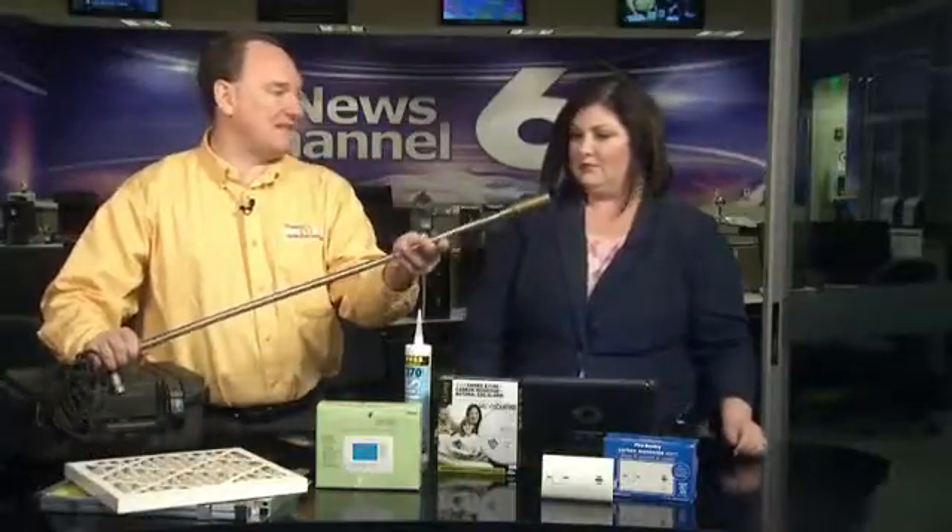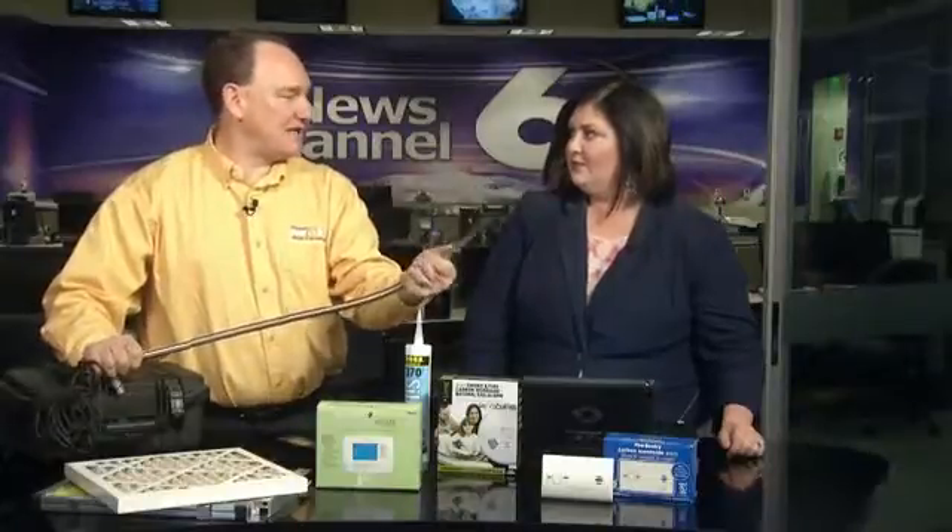What is this I'm looking at here? This is part of the probe for the video inspection system. We stick this inside the system so we can look at the heat exchangers and examine them. If your system is getting about 10 years old, you need to have that heat exchanger checked every year. Once you get a crack in it, we recommend replacing the furnace. It's very important to have someone check it at least once a year.